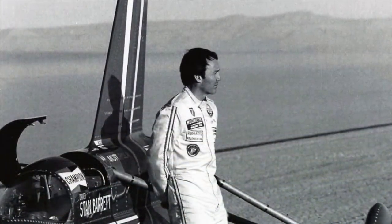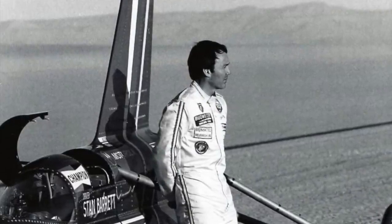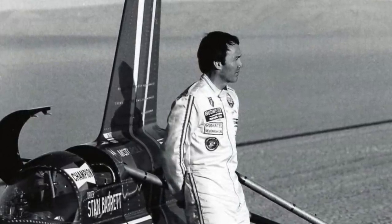Skeptical observers pointed out at the time that the anticipated sonic boom was not heard. Spectators close to the course might not have heard a sonic boom over the noise of the rocket motor and the Sidewinder firing. However, in 1997 Thrust SSC demonstrated that the sonic boom from a land vehicle going supersonic can be heard some distance away, and yet there is no evidence of a sonic boom on the 1979 film. For his part, Stan Barrett claims to have felt violent buffeting as the car approached its peak speed before things smoothed out, similar to the observations of test pilots such as Chuck Yeager as they approached the sound barrier.